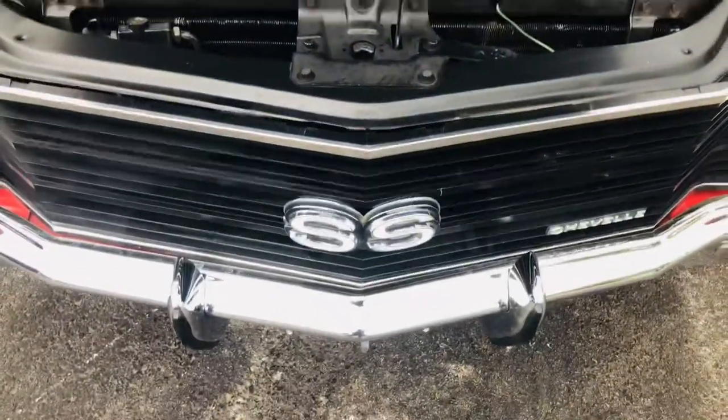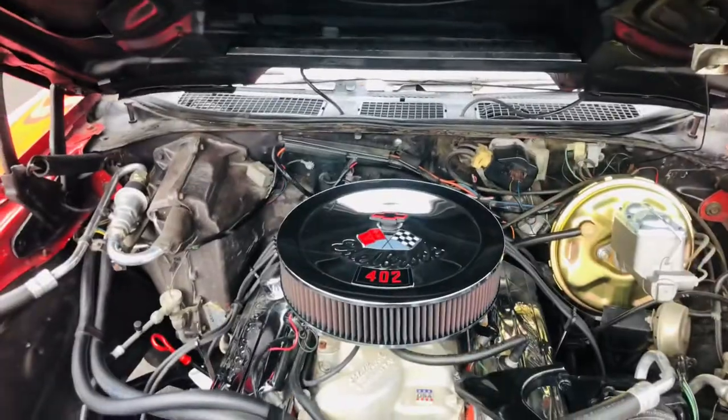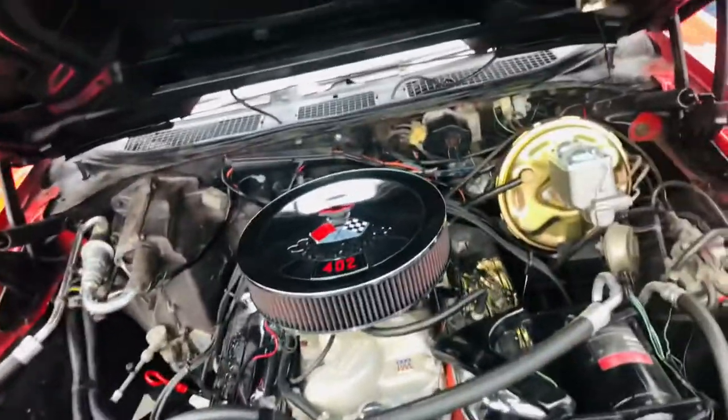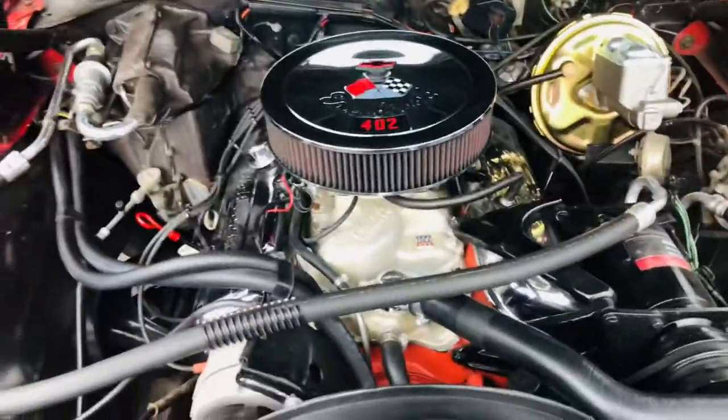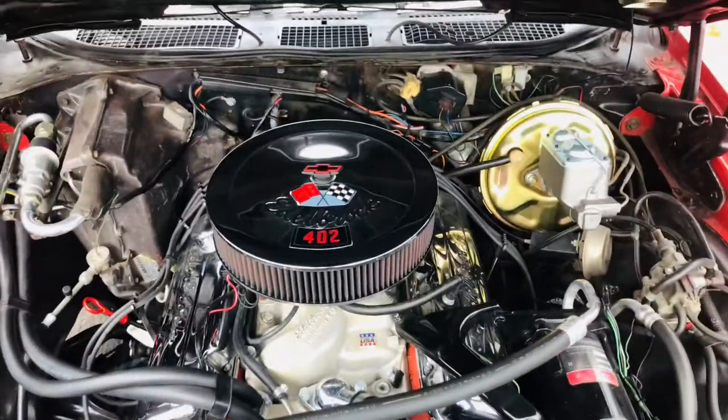Original little bumper guards and emblems and all of that. Super nice — even the original decals. This little car came with the original intake, the original valve cover, the original carburetor, breather, all of that stuff in a box.